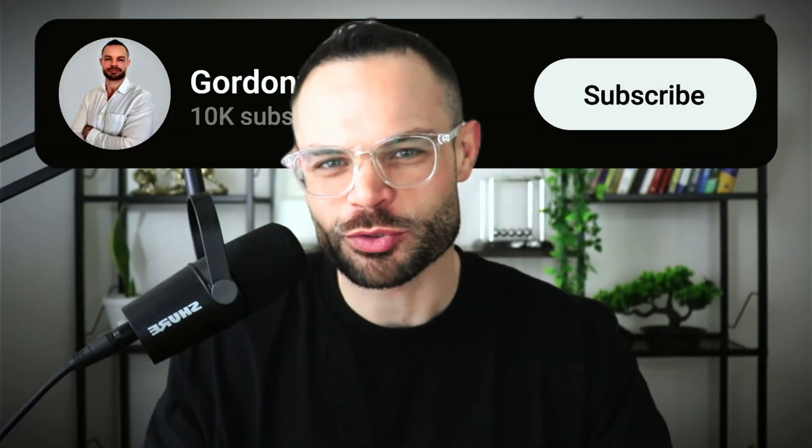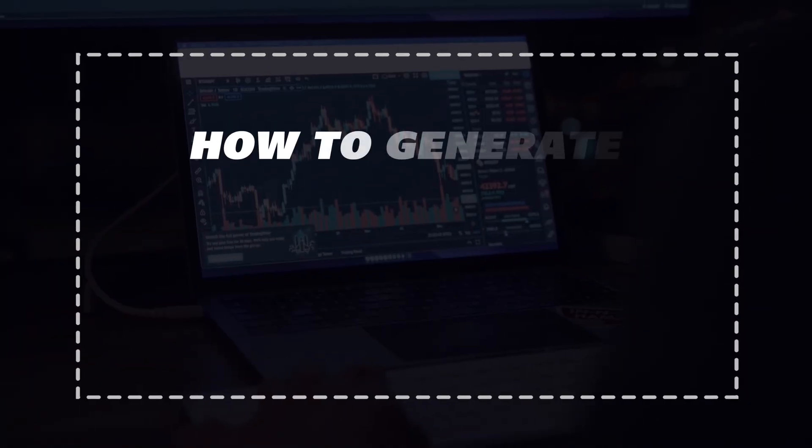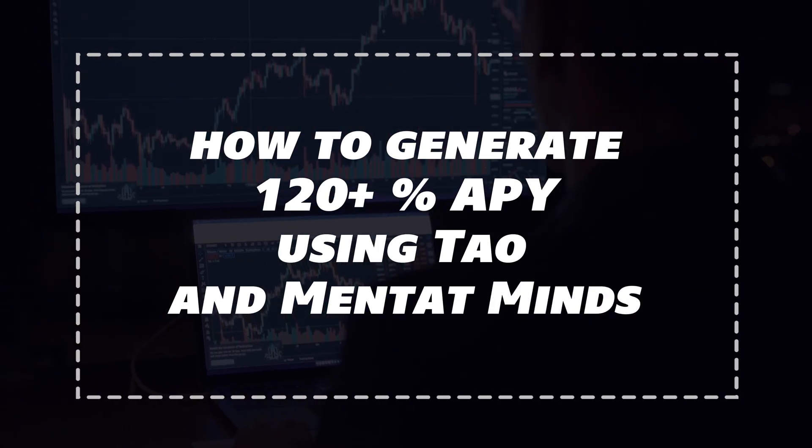Welcome back to the channel, guys. My name is Gordon and we are back with another video. Today I'm showing you how to generate 120 plus percent APY using TAU and Mentat Mines. If you enjoy the content, please make sure to smash that thumbs up button below, hit subscribe, hit that bell notification icon. You've got a completely free copy of the Rise of Bitcoin linked in the description below this video. Grab that now and let's talk about Mentat.